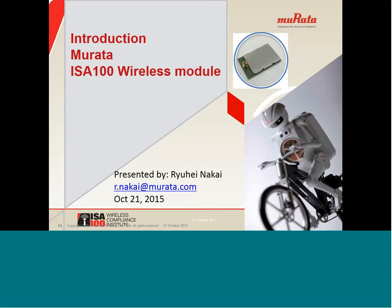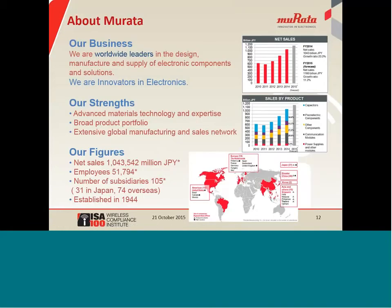Thank you for your introduction. My name is Ruhei Nakai, working at Murata Manufacturing in Japan. Thank you very much for joining this webinar. In my section, the main purpose is to introduce our ISA-100 wireless module, but first I would like to introduce Murata briefly. Murata is an electric component maker established in 1944. We offer research, design, manufacturing, and supply of electric components and solutions. Total sales in financial year 2014 were about $9 billion, driven by strong performance in the communications business area. We have 105 subsidiaries worldwide and a good relationship with many distributors, so you can buy our product anywhere.